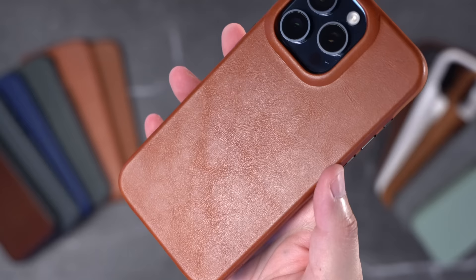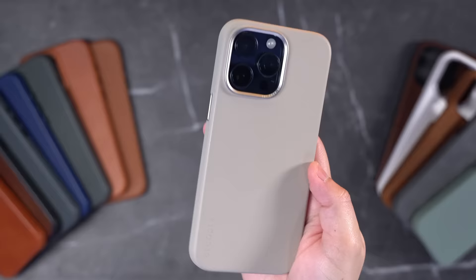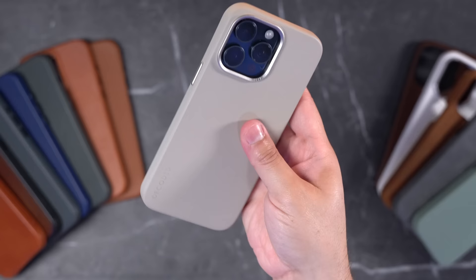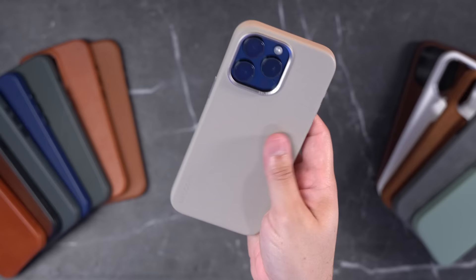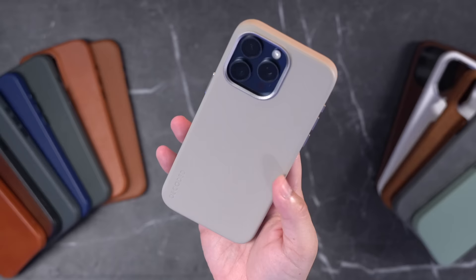Just look at that leather — I really love this case. My runner-up for best overall is the Decoded leather case. I love the feel of it: it feels thin in the hand, the metal buttons are super nice, and I like the metal camera ring and the colors it comes in. There is no open bottom, and that might be a deal breaker for some, but I love the look and feel of this case and I'm going to be keeping this one as well — going back and forth between this one and the Ryan London. Kudos to the Ryan London and Decoded teams for making some incredible leather cases.